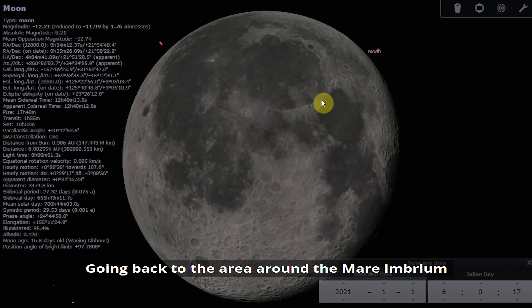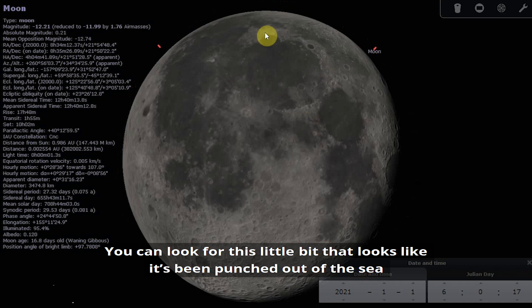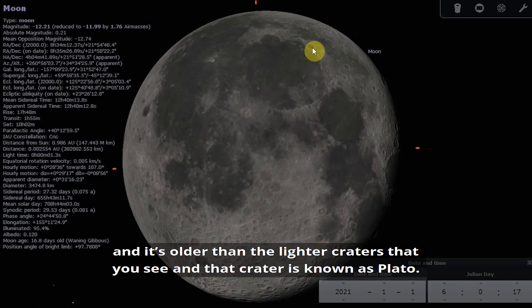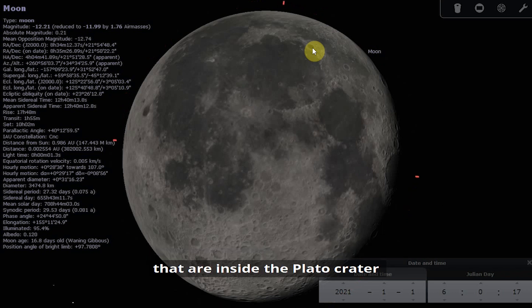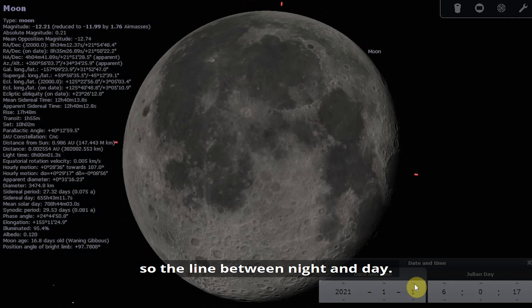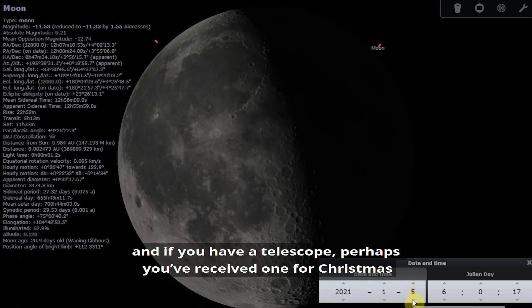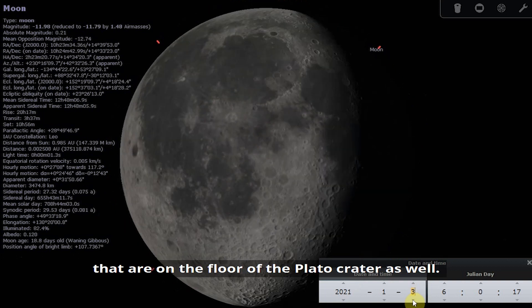Going back to the area around the Mare Imbrium, there are a few things you can try to spot. You can look for the Bay of Rainbows, which looks like it's been punched out of the sea. There's also the crater Plato, which has a dark floor and is older than the lighter craters you see. If you have a telescope, you can try spotting small cratelets inside the Plato crater — the best time is when the crater is near the moon's terminator line. Around the 5th and 6th of the month, Plato will be near the terminator, so it's a good opportunity to observe it.